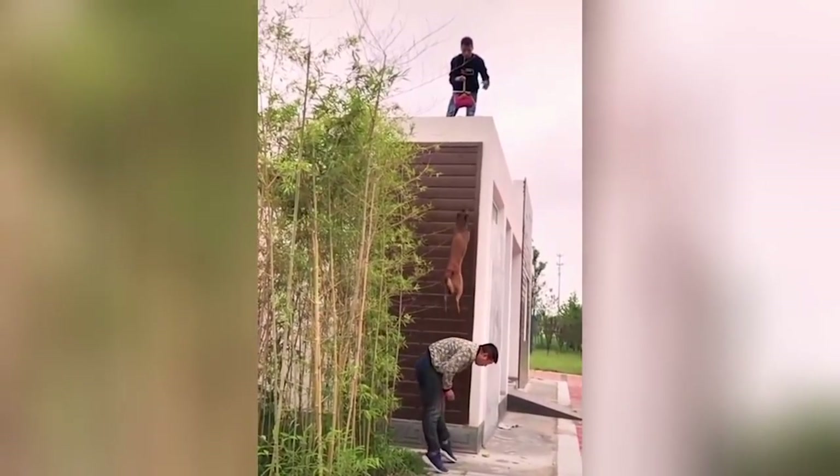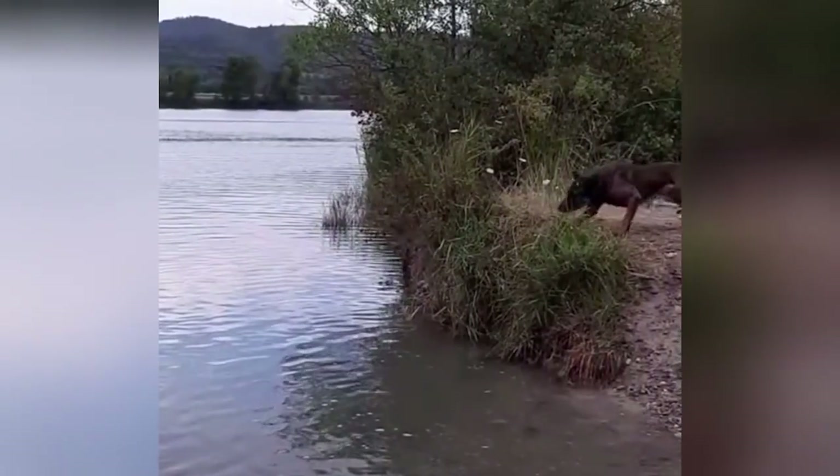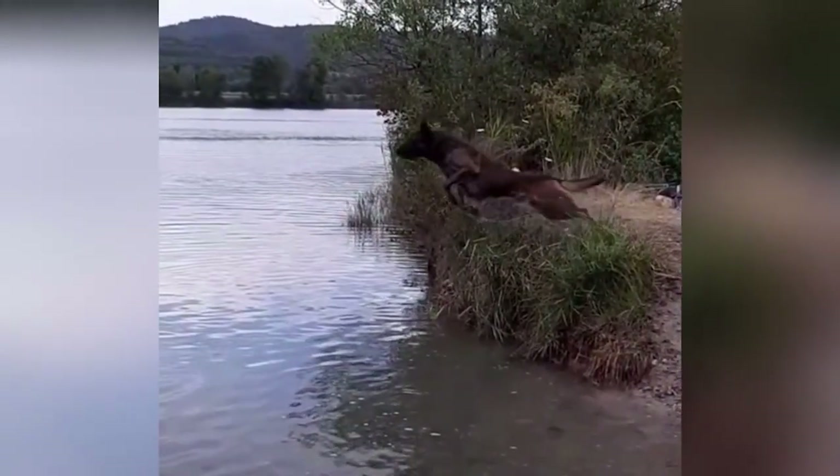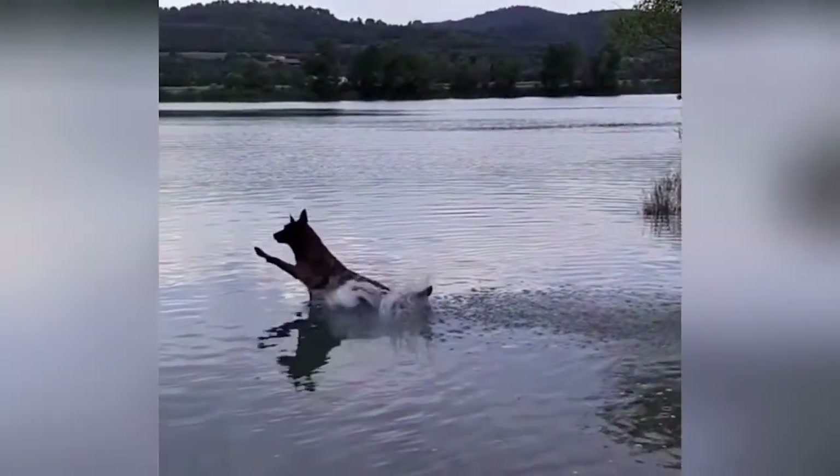While their protective nature might make them initially wary of strangers, Belgian Shepherds can form deep bonds with their families. With proper socialization from an early age, they become well-rounded companions and fiercely loyal protectors.